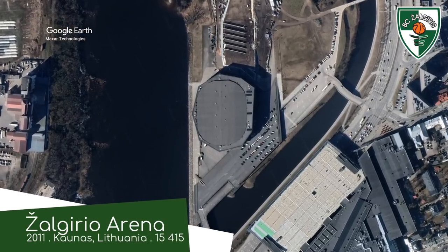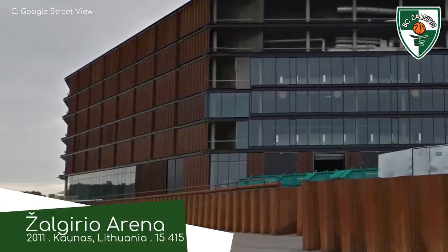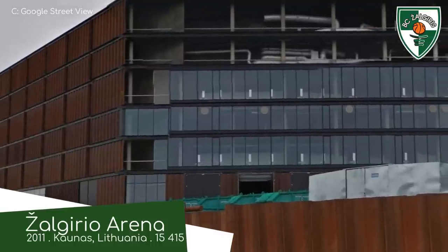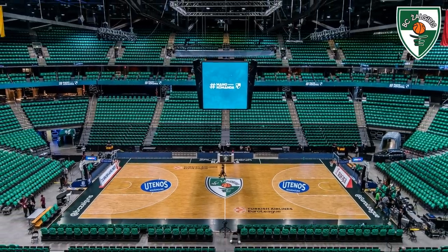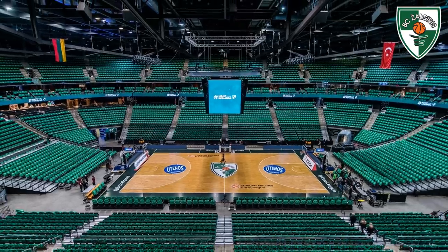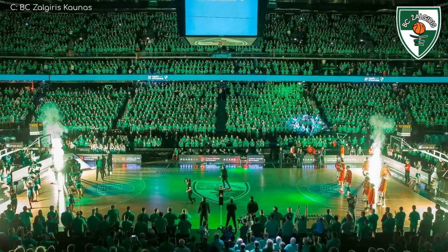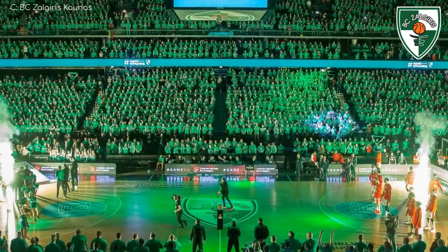Built on an island in the Neman River is Algeria Arena. You'll notice that the facade is quite rusty — I think it looks great. I wouldn't be quite as positive if I was boarding a plane that looked like that, but this is clearly intentional. I'm fairly sure Lithuania is the only country in Europe where basketball is the most popular sport, and you can sort of see that in the fact that this arena has about the same capacity as the local football stadium.